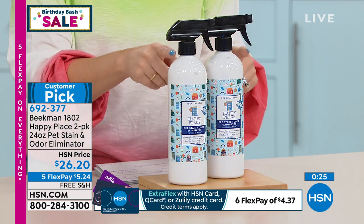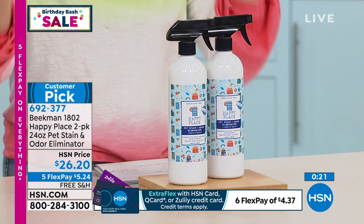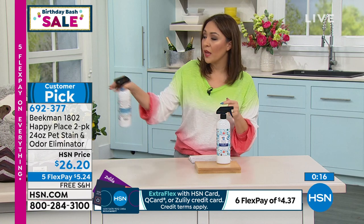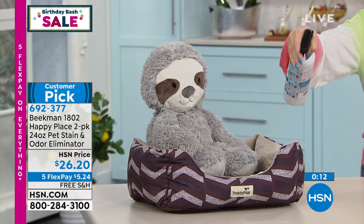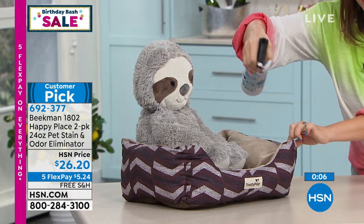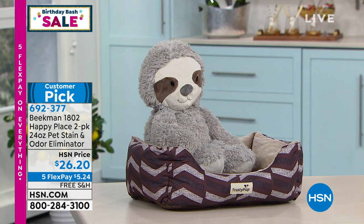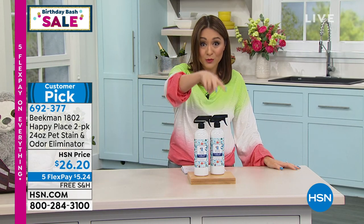Eliminate the stain, eliminate the smell — this is not a cover-up, not something that just masks things for the moment. We are really eliminating it. You can use it in a spritz or a stream spray if you really need to get into a tough stain. In a pet bed, really get it in there. I love the smell it leaves behind — just a nice refreshing, clean scent.